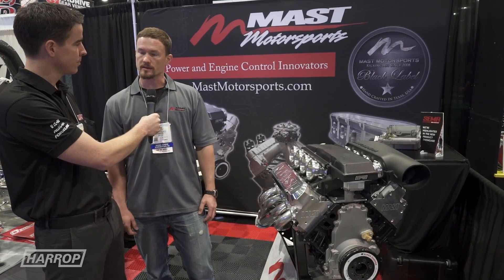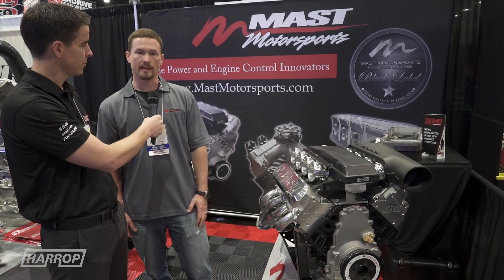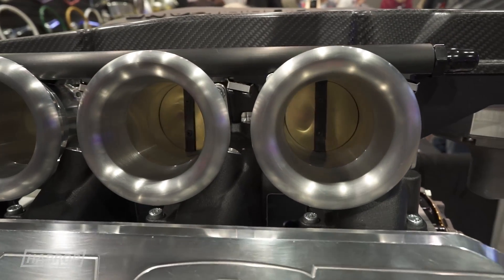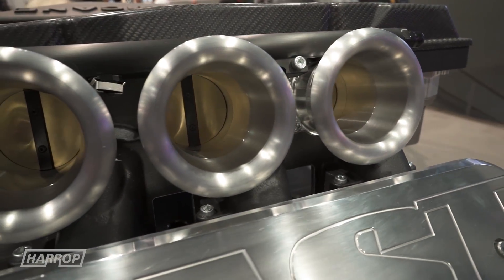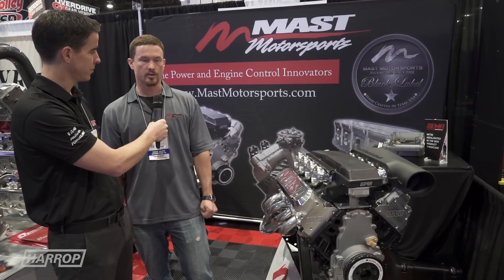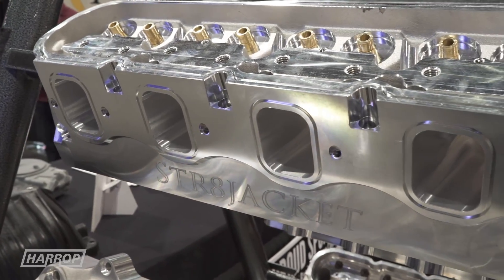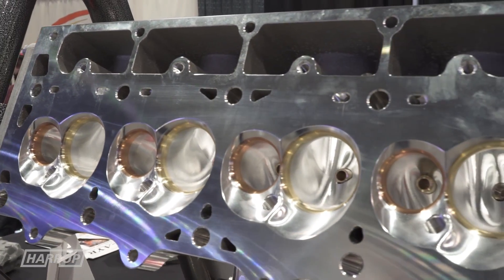We cast and machine our own cylinder heads here in the United States. We try to do the highest quality we can — similar to what you guys do, building an excellent product. We're doing a new cylinder head: it's our Straight Jacket race head for the four-inch bore, flowing 400 CFM. I think it's going to be one of the highest flowing heads for a four-inch bore LS engine available.